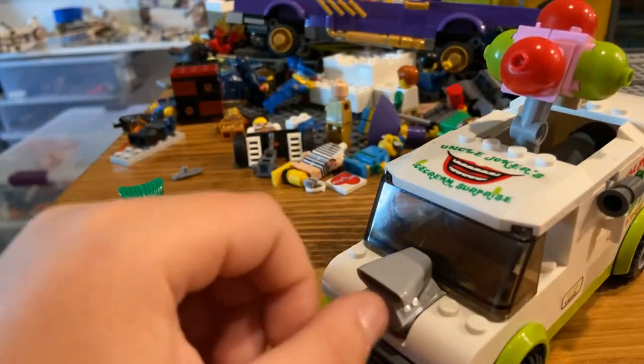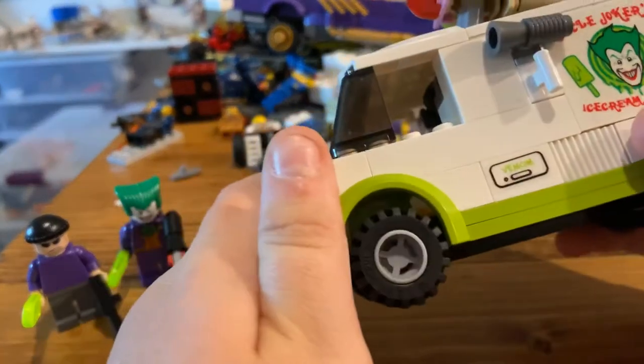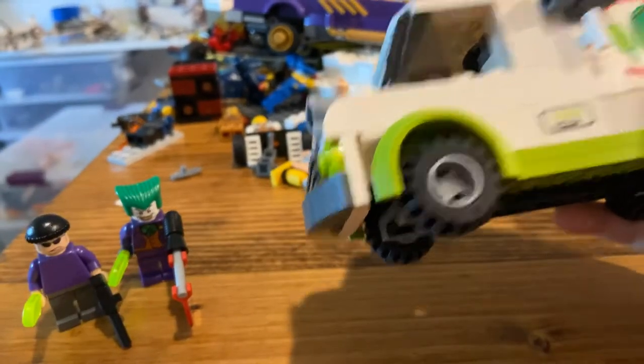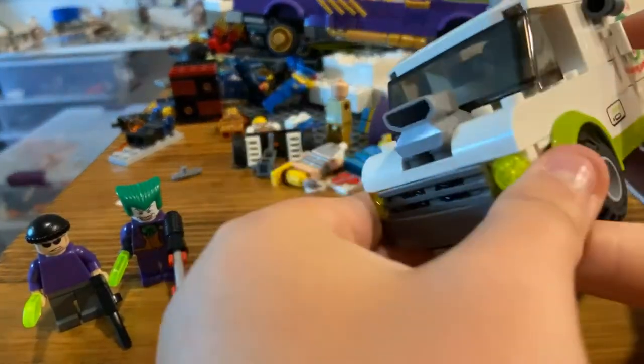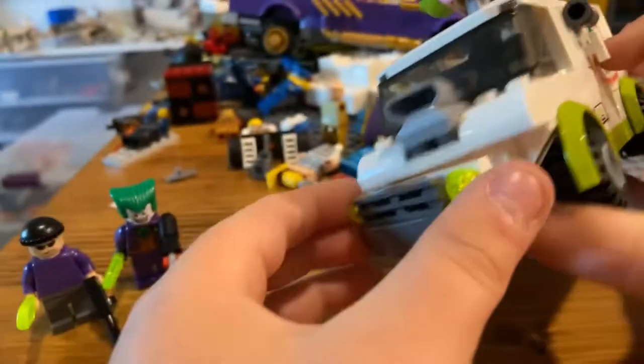Now let's get to the truck. So I'm not zoomed in at all. The front of the truck is pretty decent — you can also remove it, but I don't know why you would want to. So you can see the build — pretty decent.